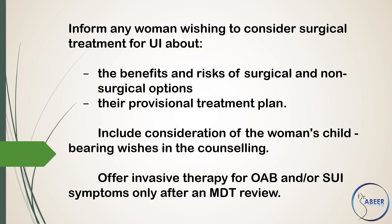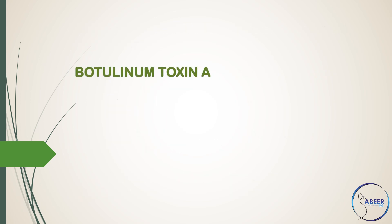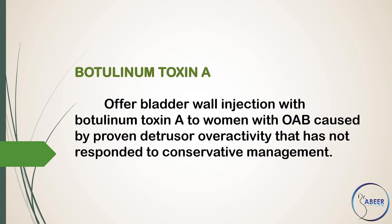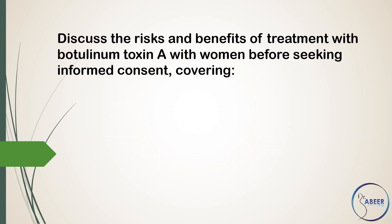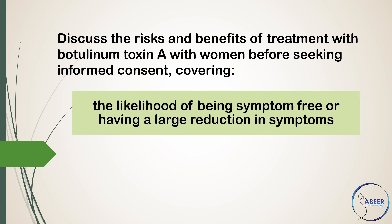Offer invasive therapy for overactive bladder and/or stress urinary incontinence symptoms only after a multidisciplinary team review. Botulinum Toxin A: Offer bladder wall injection with botulinum toxin A to women with overactive bladder caused by proven detrusor overactivity that has not responded to conservative management. Discuss the risks and benefits of treatment with botulinum toxin A with women before seeking informed consent, covering the likelihood of being symptom-free or having a large reduction in symptoms.